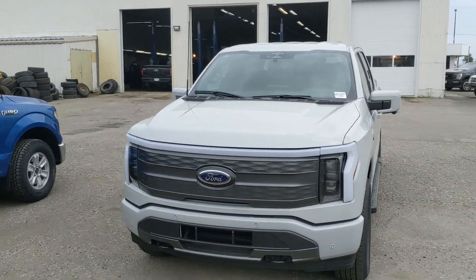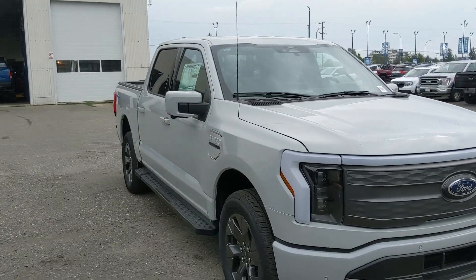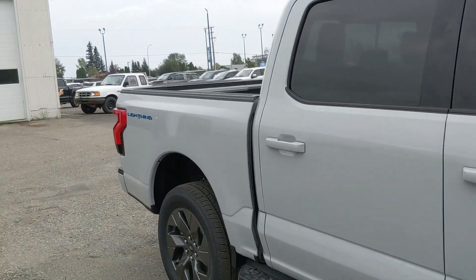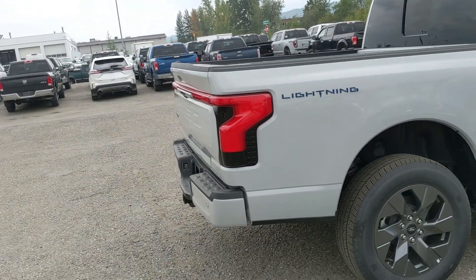Hello, this is Eric at Prince George Ford and we're taking a look at the 2023 Ford F-150 Lightning in a Lariat trim, powered by a dual e-motor standard range battery providing you with around 452 horsepower to all four wheels, giving you all-wheel drive capabilities.